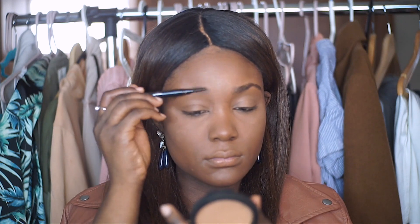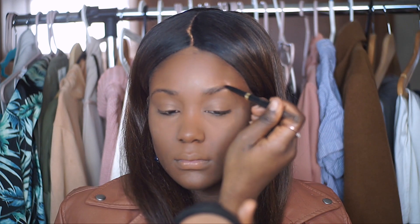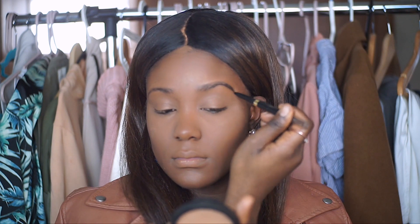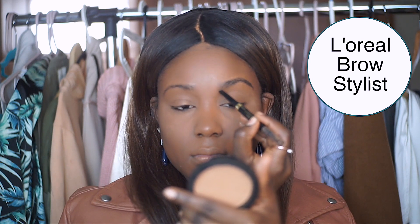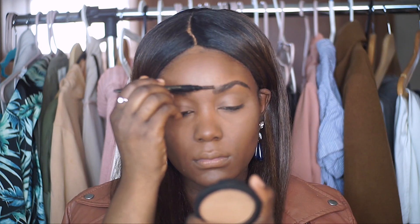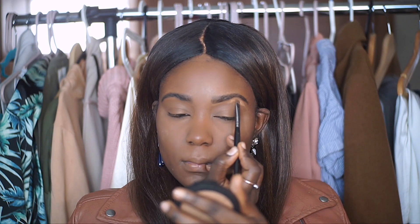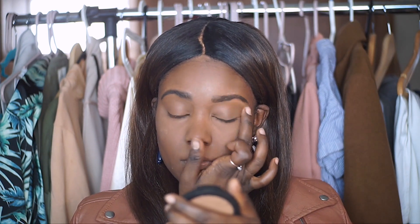Moving on to brows — I always like to brush my brows in the same direction so they don't look messy. Then I start filling them in, beginning at the outer arch and lightly filling toward the inner corner. I keep a very light hand in that inner area. After filling them in, I go back in with the spoolie to brush them out so they look natural. Then I define the brow using concealer applied right underneath and blended out, which really makes the arch pop.